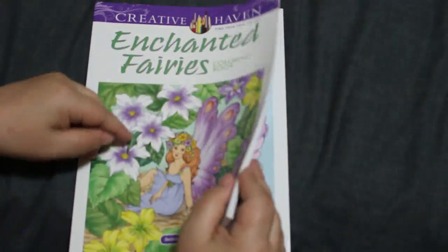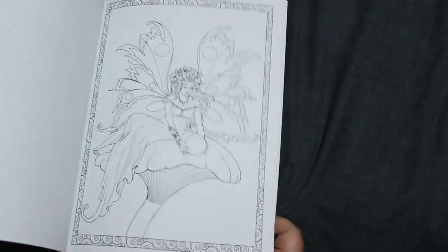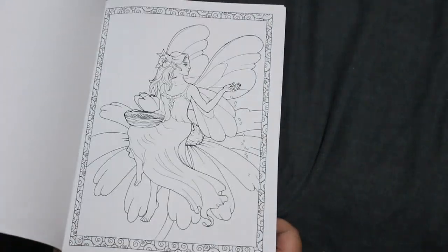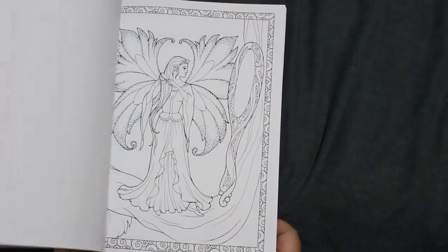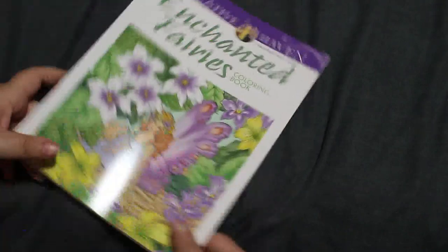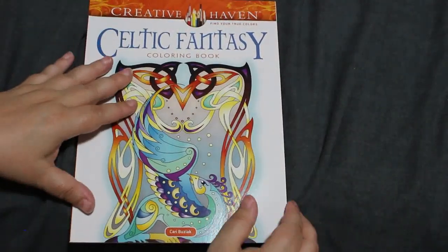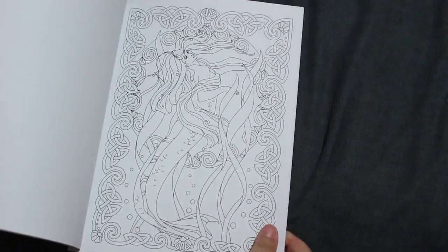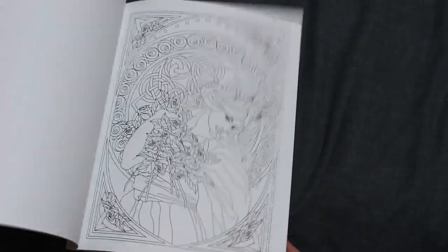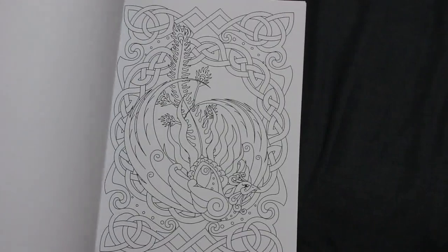I've got Enchanted Fairies by Barbara Lanza — of course who wouldn't want enchanted fairies? Gorgeous fairies. I need to do one in here as well. Then we've got Celtic Fantasy by Carrie Buzayek — again absolutely stunning with all the Celtic knotwork and things like that.